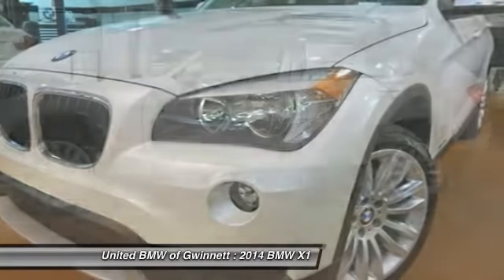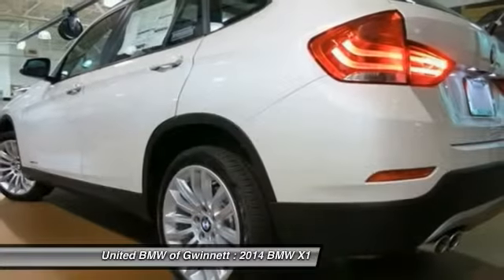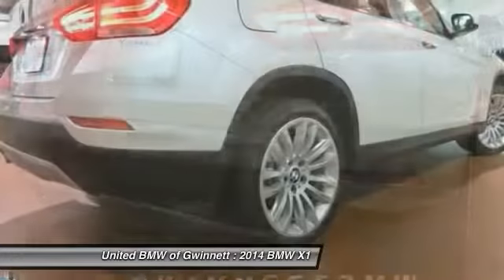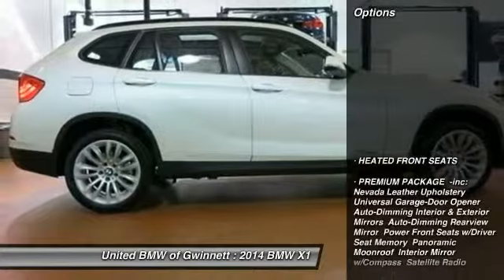The 2014 X1, based on the BMW 3 Series, is a compact crossover SUV slightly smaller than the X3. The X1 gives you all the refinements, power, and style of other BMWs in a slightly smaller, sporty, and easy-to-navigate option.